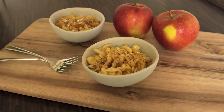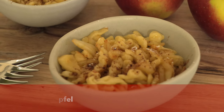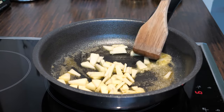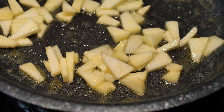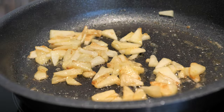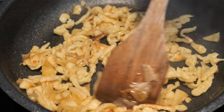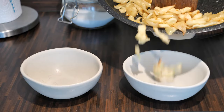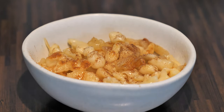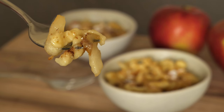Spätzle can also be served as a sweet dish — this could be a dessert or a main course. I melted butter, fried thinly sliced apple pieces on medium heat, added a good tablespoon of sugar, and caramelized them. Then I added spätzle and fried everything for two to three minutes until the spätzle turned golden. I transferred them to small bowls and seasoned with cinnamon and powdered sugar. It was a serious treat — definitely better than I expected.